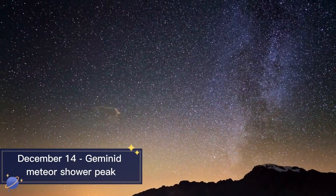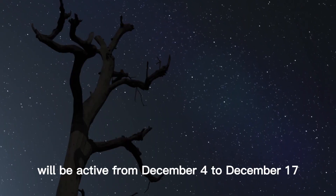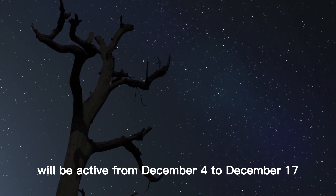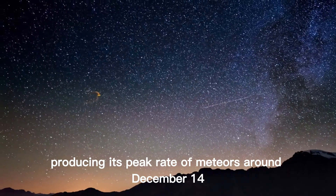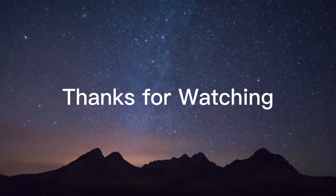December 14th Geminid Meteor Shower Peak. The Geminid Meteor Shower will be active from December 4th to December 17th, producing its peak rate of meteors around December 14th.